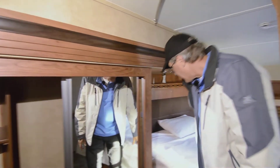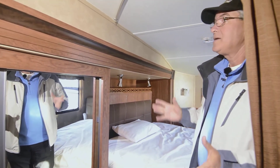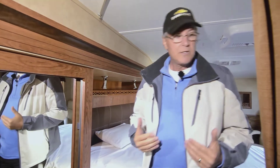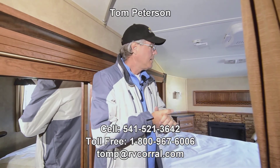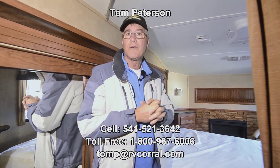Again, this is a unique floor plan — definitely one of a kind in my years of experience, I haven't seen anything quite like it. If you have any questions, give me a call. We want to get you out there camping and having a good time. My name is Tom Peterson, RV Corral, 541-521-3642. Hope you're having a great day.